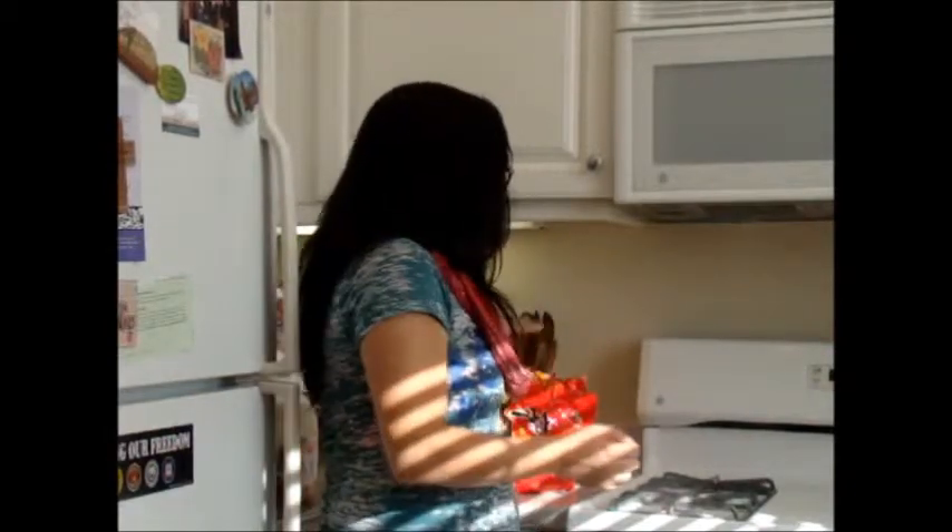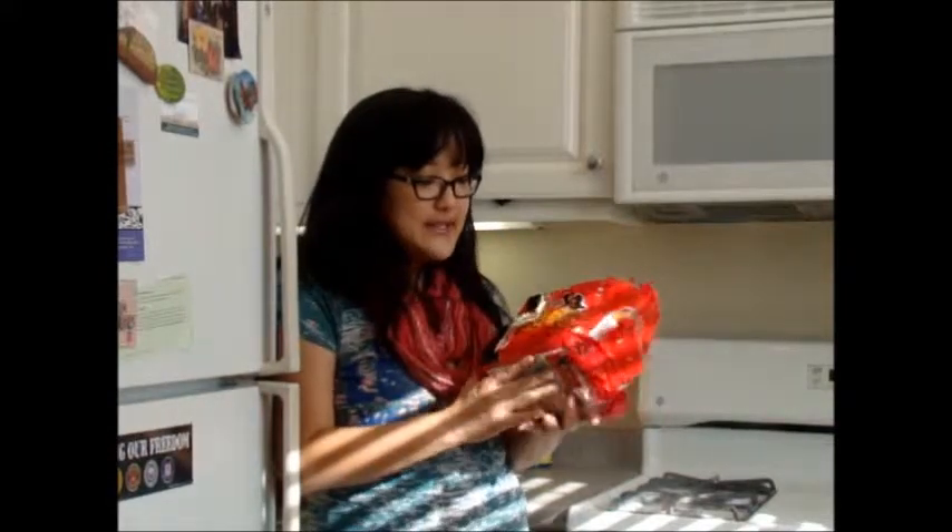I showed you my favorite dish from Korea — well, it's not my absolute favorite but it's the easiest, fastest Korean food and easy to make. I just wanted to show you the different ingredients so you can make it too.